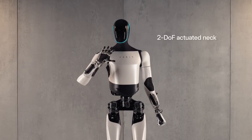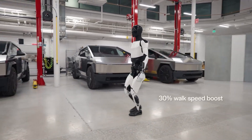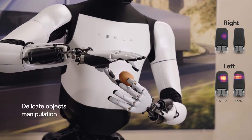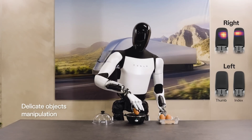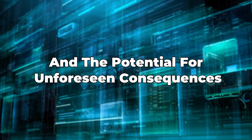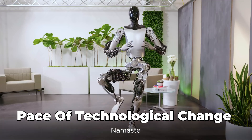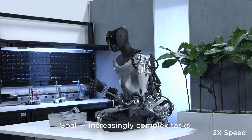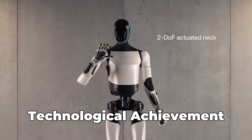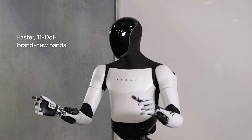Moreover, the rapid advancement in robotics technology, as exemplified by the Tesla Bot Gen 2, has led to fears about losing control. The idea of a robot with human-like capabilities raises questions about safety, reliability, and the potential for unforeseen consequences. These fears reflect a broader anxiety about the pace of technological change and its integration into the most intimate areas of our lives. While the Tesla Bot Gen 2 represents a significant technological achievement, it also serves as a catalyst for important conversations about the future we're stepping into.